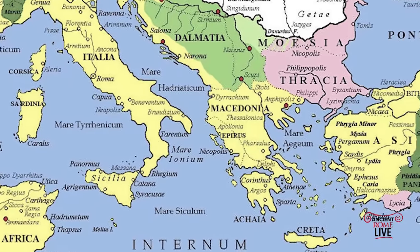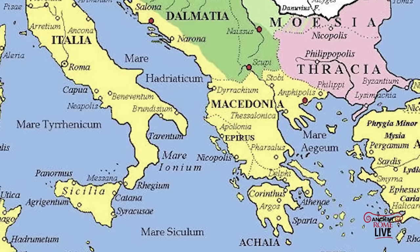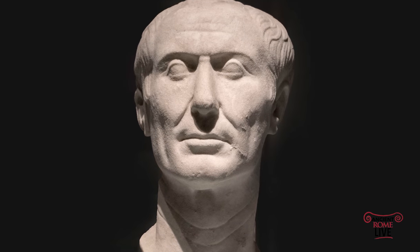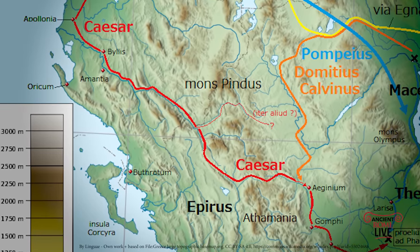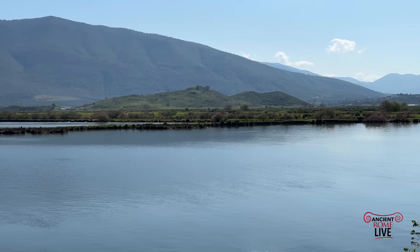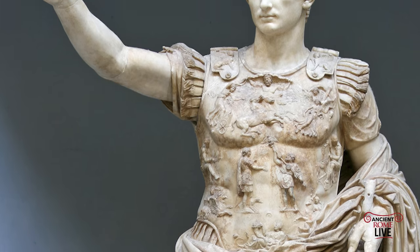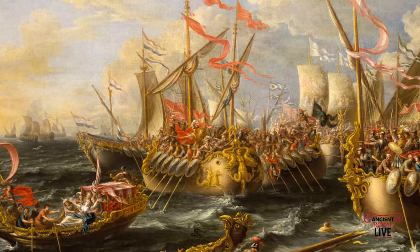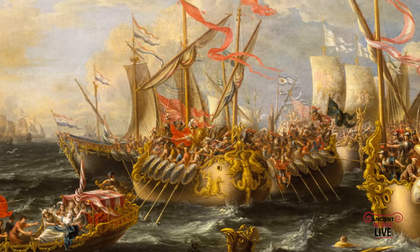Then in 146 BC it became part of the new province of Macedonia. And in 44 BC, Julius Caesar designated the city as a Roman colony to be occupied by soldiers who had fought for him against Pompey the Great. The marshland was being reclaimed under Julius Caesar, but it wasn't until Augustus that the city took on its grand shape and scale. Fresh from his victory at Actium in 31 BC over Cleopatra and Marc Antony, Augustus finished what Caesar started in this veteran's colony.